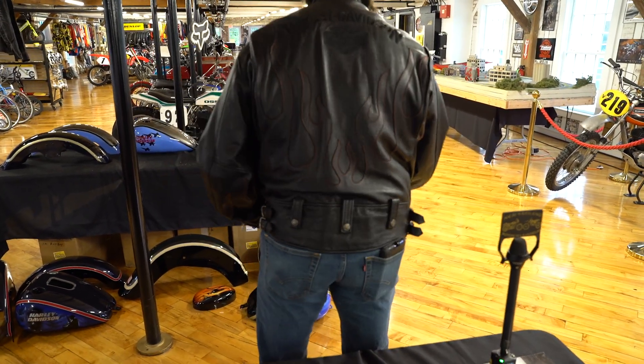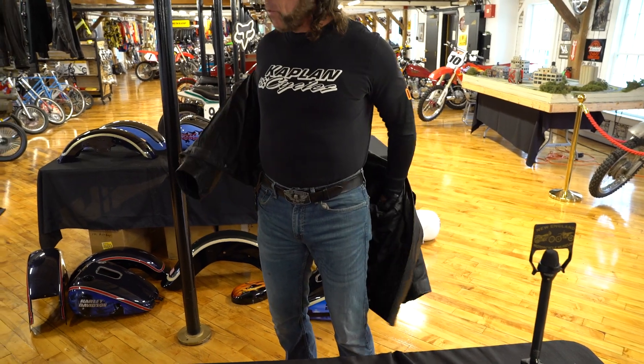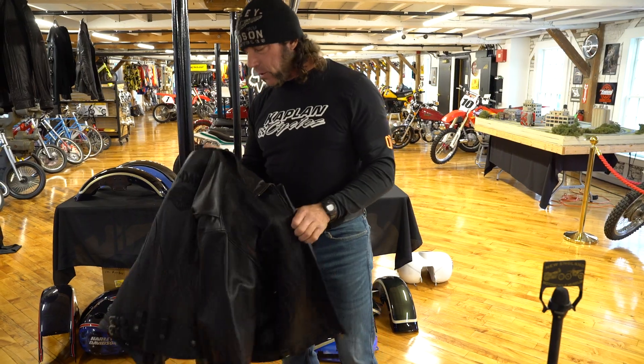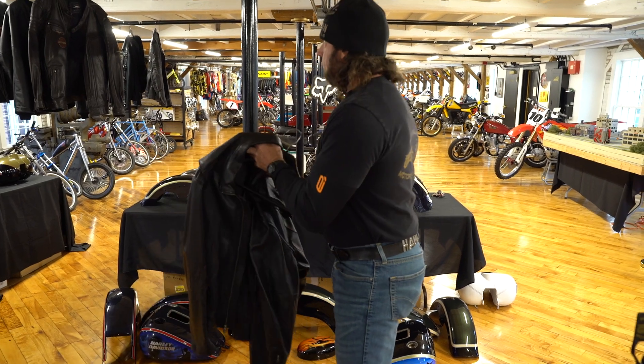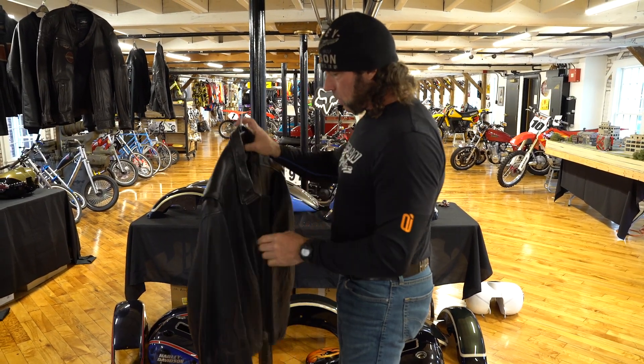Beautiful cut, really nice jacket. If you have any questions about it, give us a call: 860-454-7024. If you've been waiting for one of these jackets, there's one of each, folks — this is it. Once they're gone, they're gone. They're all super high quality Harley-Davidson genuine motor clothes.